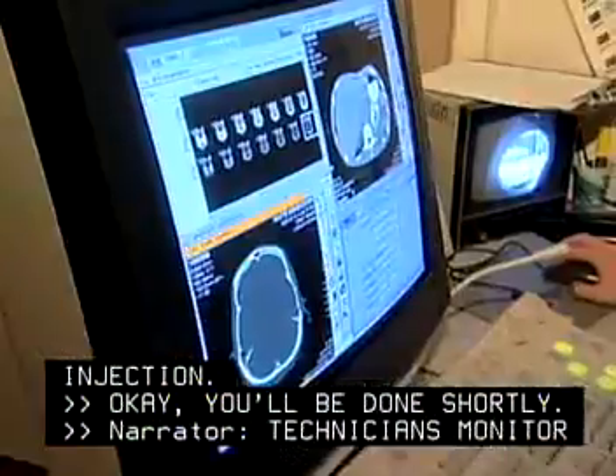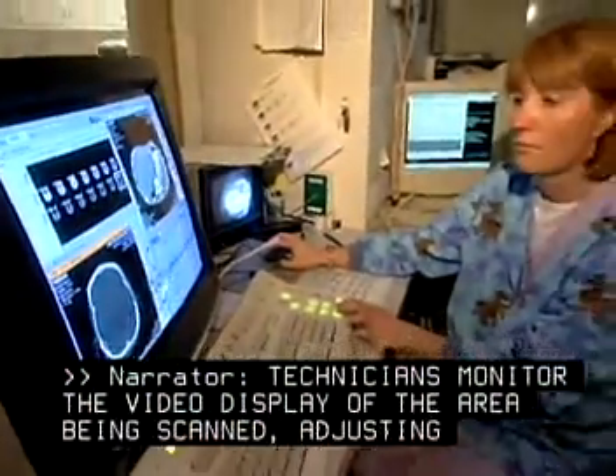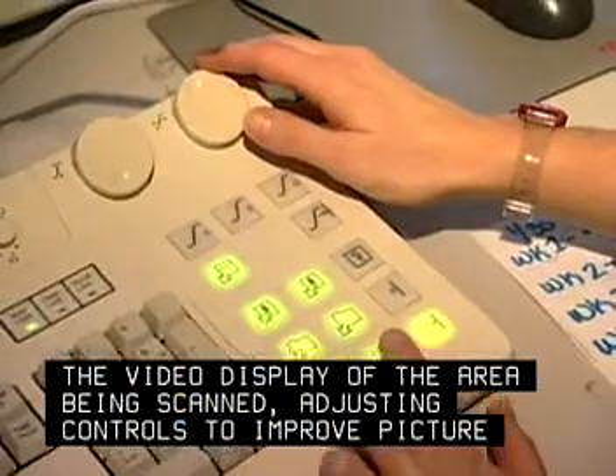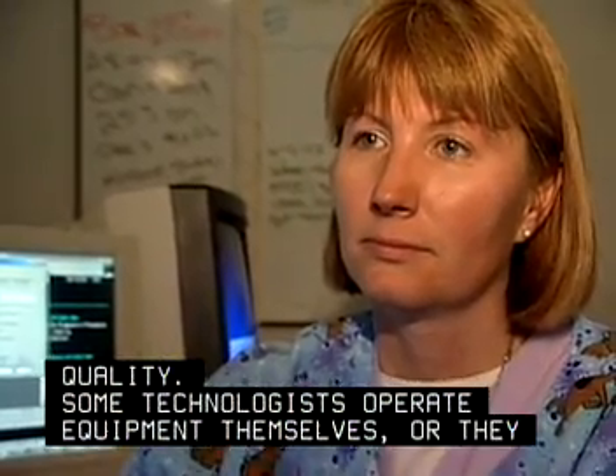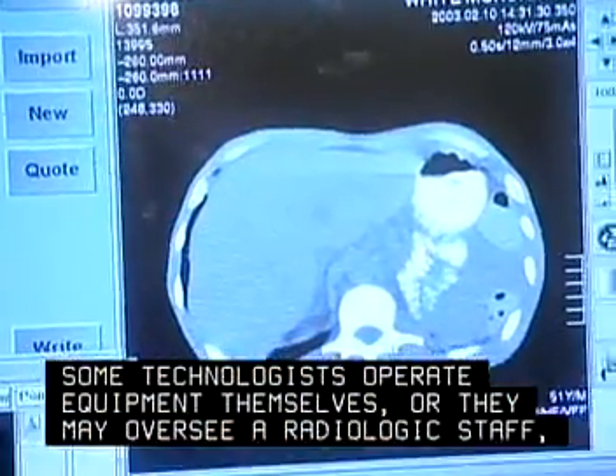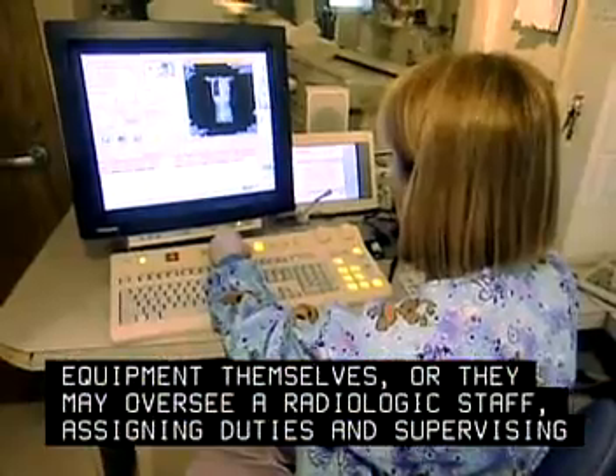Technicians monitor the video display of the area being scanned, adjusting controls to improve picture quality. Some technologists operate equipment themselves, or they may oversee a radiologic staff, assigning duties and supervising the work.